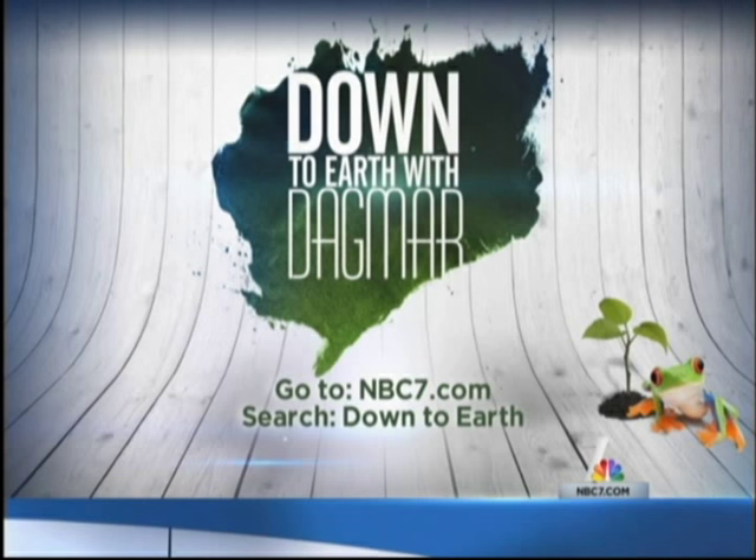I loved every minute of my day with those guys out on the bay. I wanted to jump, but they made me stay in the safety of the boat. For more stories like this, visit Down to Earth — just go to the NBC7 website and search Down to Earth when you're there.